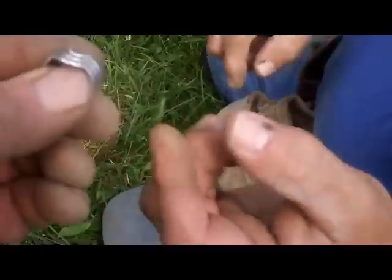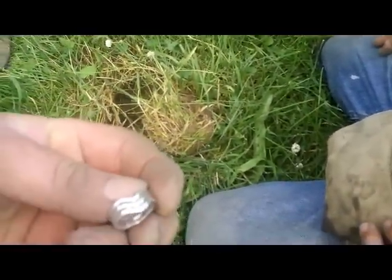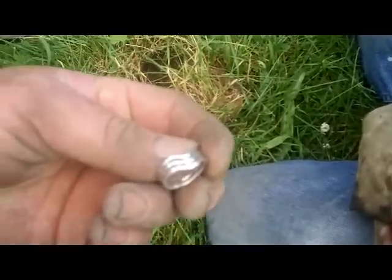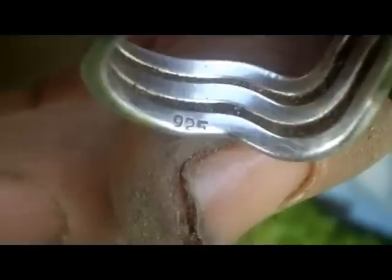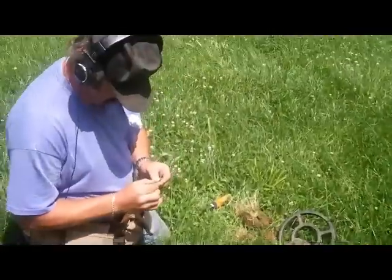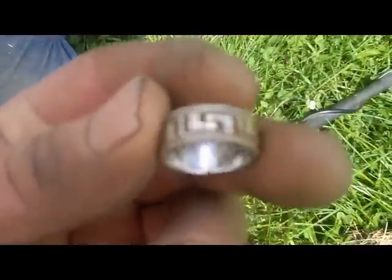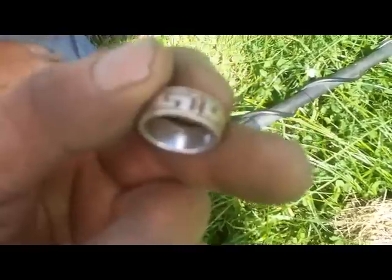925 — Doug just got a silver ring here, cool, nice find. Checking in with Doug again, looks like he got another ring. That one's a little older. Six foot apart — nice find. Too bad they're not gold, but silver will do.